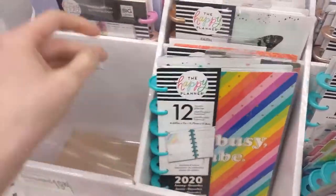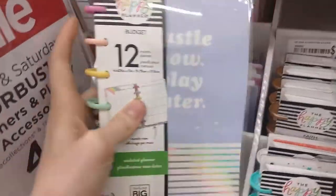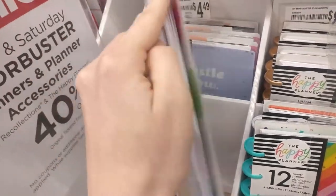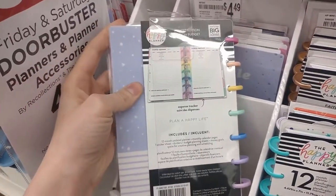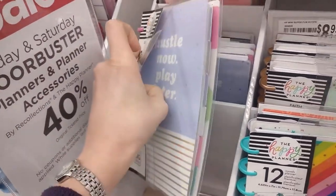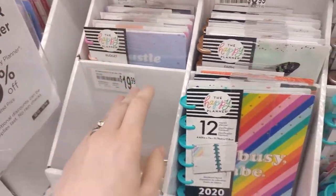Okay, so this is honestly really annoying. It's hard to tell what these all are — and it says right in the corner: budget. I didn't see that at first, and I'm sitting here trying to figure out what these spreads look like. You can kind of see one of them in the back here. It says 'Hustle Now, Play Later' — I liked that cover, but that's a budget planner.